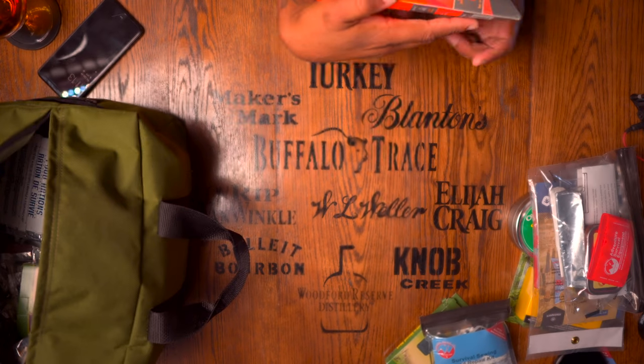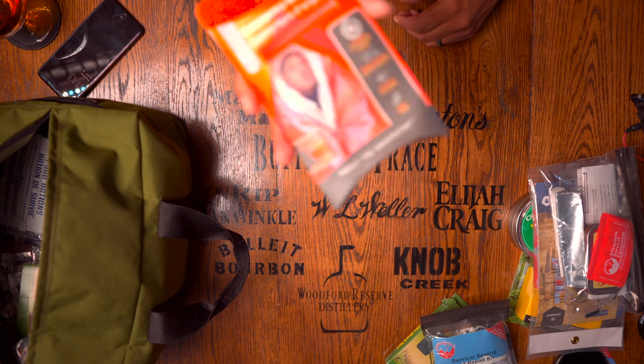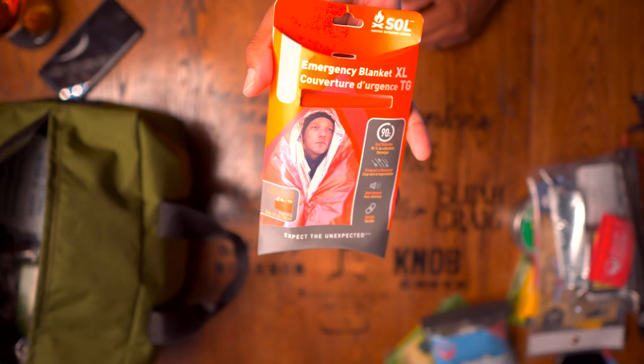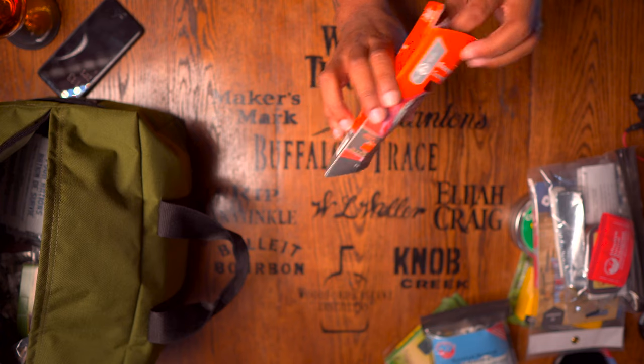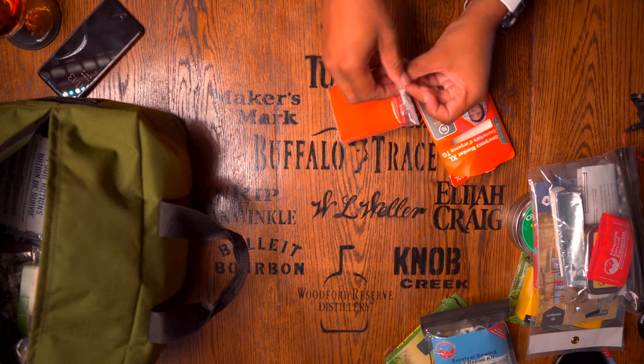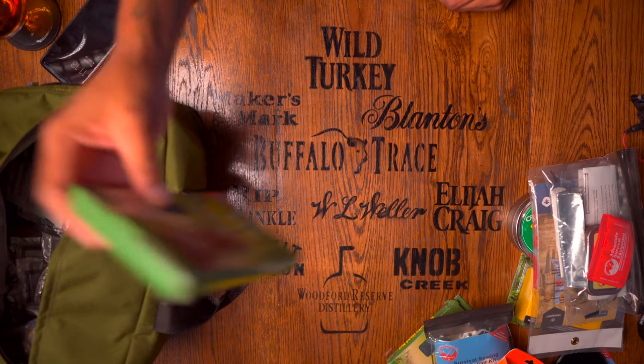Here you have an emergency blanket by Survive Outdoors Longer — a brand we've heard of before. You can use this for making shelter, as a ground tarp, or a windbreak; it's 58 by 98 inches, so it's a really big emergency blanket. Let's see — it does feel durable. Whenever you have these emergency blankets you can do a rub test between your index finger and thumb to immediately tell how durable it's going to be, whether it'll rip if you wear it and walk around.